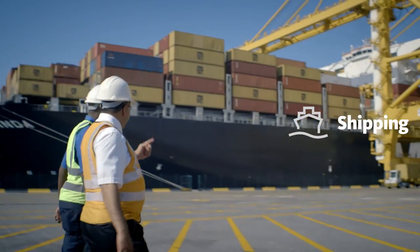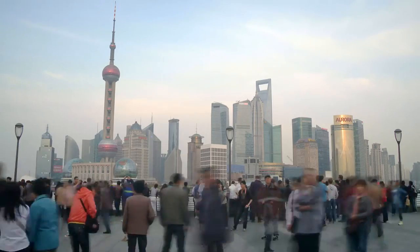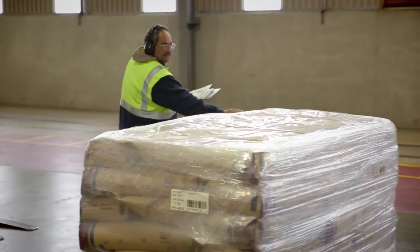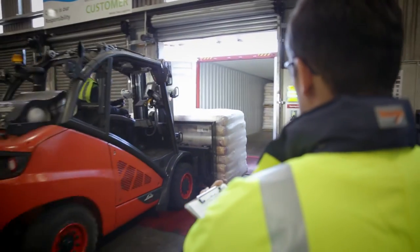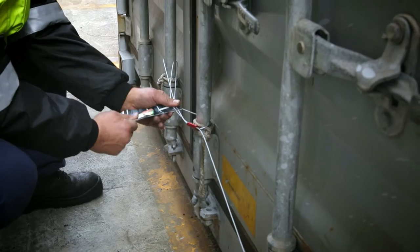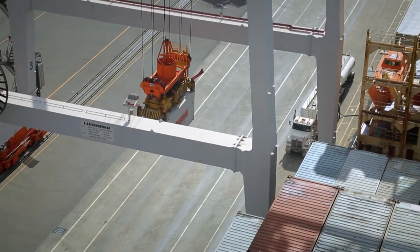As a world-leading dairy exporter, our products can be found in more than 140 countries. In protecting our food safety and quality, we set the standard. Each shipping container is security sealed to ensure our products remain safe on their journey.